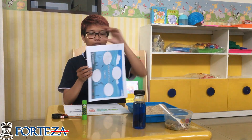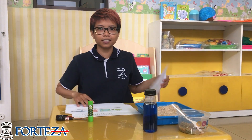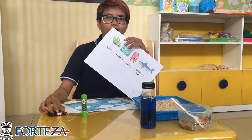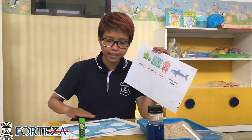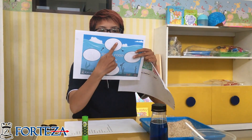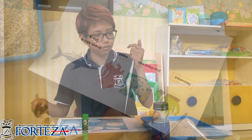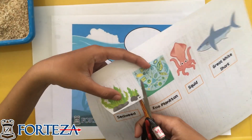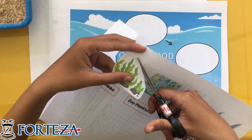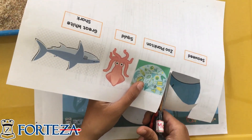For the next activity, we have an ocean food chain craft. Do you remember what the first one is? The first one is seaweed. What you have to do is cut out the pieces and then paste them in the circles. The first one is seaweed, and you don't need to cut it perfectly — as long as it's good enough. Paste it here. And then cut the zooplankton.